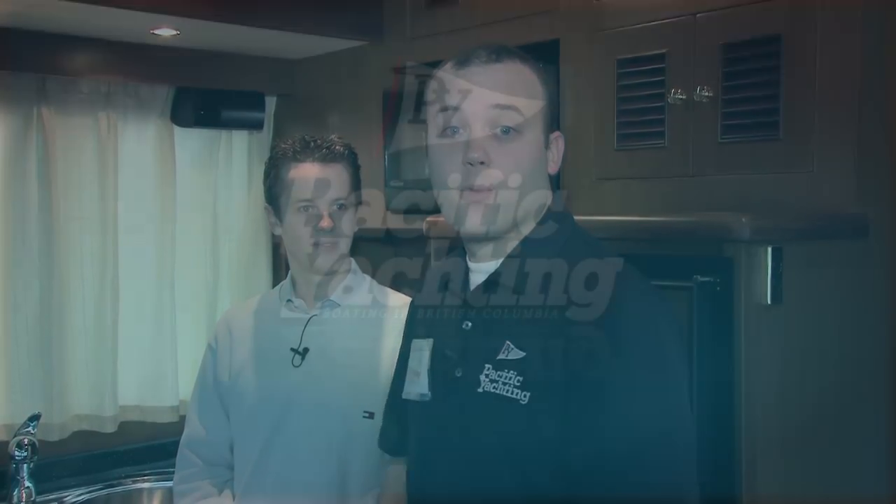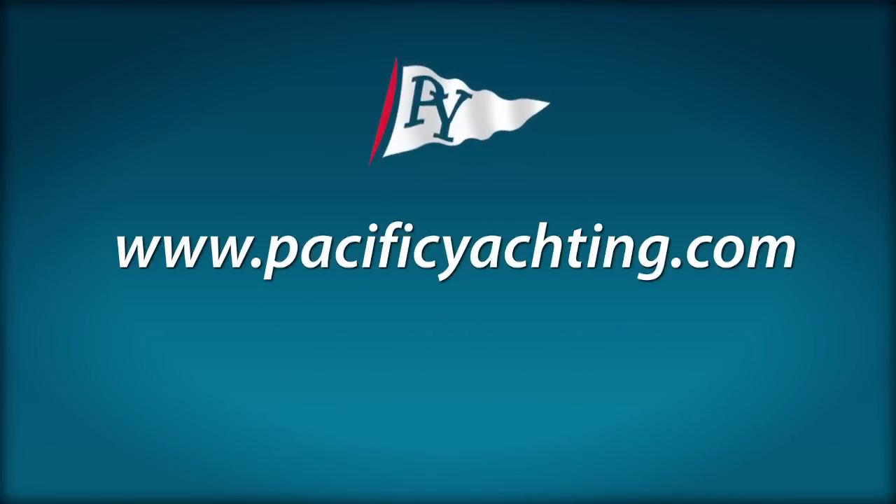Thanks very much. Best of luck with the upcoming season. And for more videos and information, check out www.pacificyachting.com.